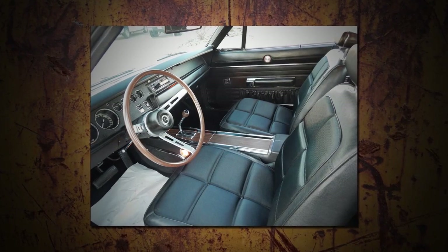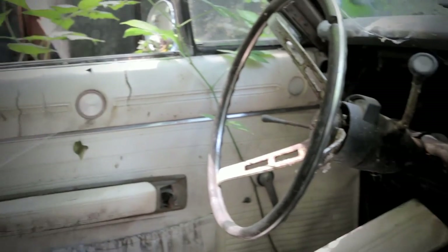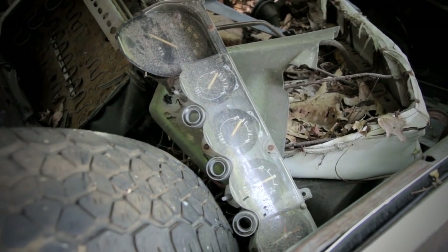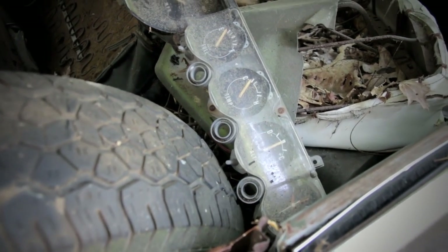Inside most Chargers you'll find bucket seats and a console shifter with either an automatic or a four-speed on the floor. This one has something unusual — the column-shifted TorqueFlite automatic transmission. So this may have been a bench-seat car, meaning the original buyer maybe had a family and wanted to sit three across in the front. This is one of about 19,000 real-deal Charger RTs built. It's very rusty and pretty crusty, but it's rare. Will it be saved? Let's look under the hood.